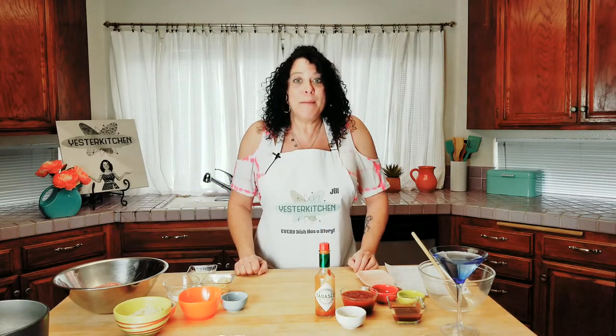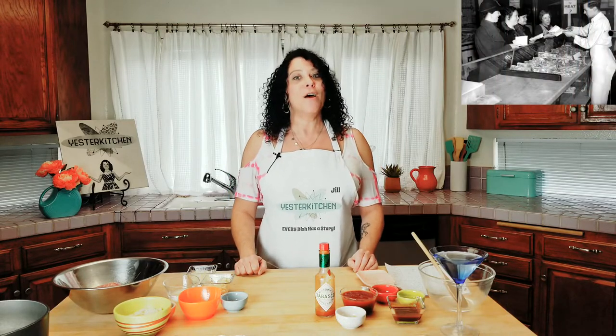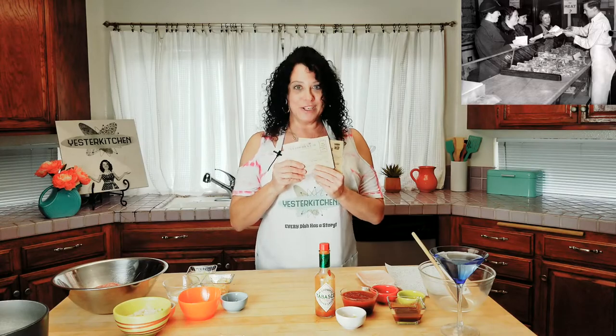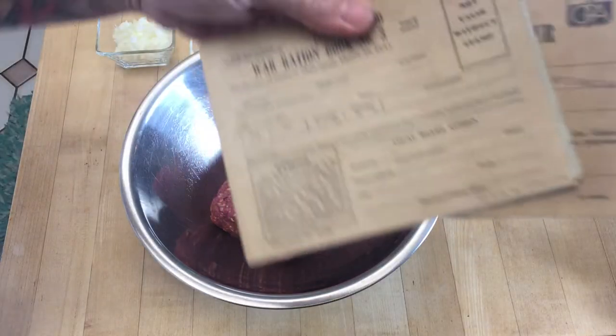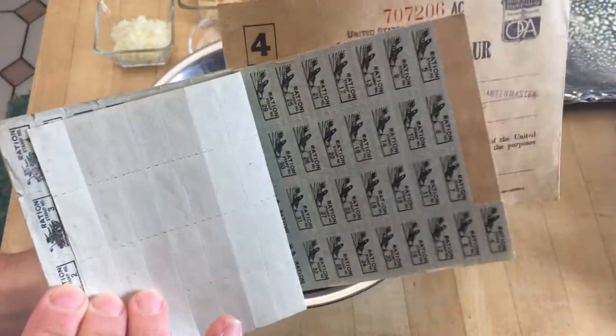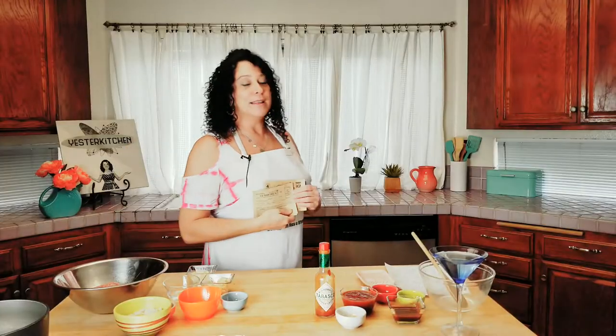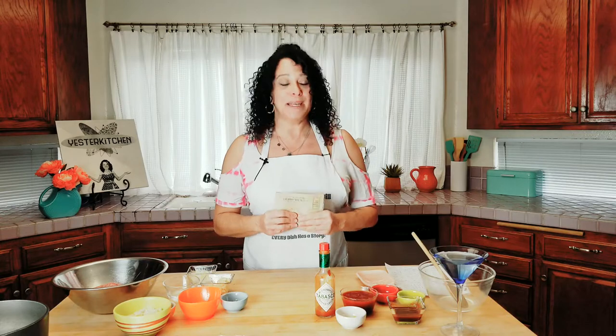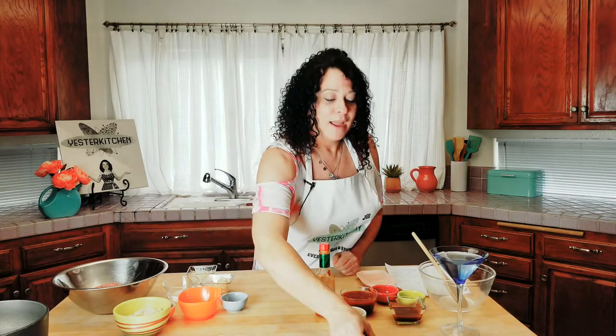And then in World War II, meatloaf became popular all over again because of food rations. I actually have a couple of war ration stamp books to share — you had to go to the market with these and give your stamps in order to buy certain groceries; you were very, very limited. If you're interested in World War II food ration cooking, I've got you covered there too. But every housewife made meatloaf, every family had meatloaf, everyone had their own different version, and coming out of World War II, meatloaf was just part of our culture.